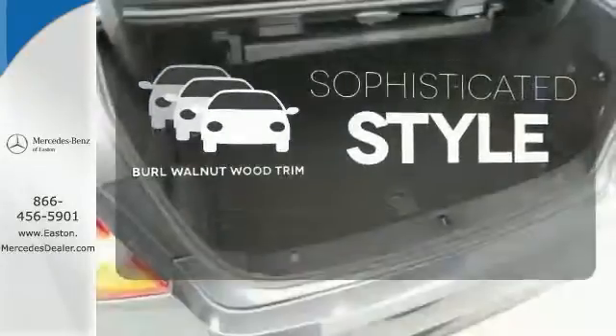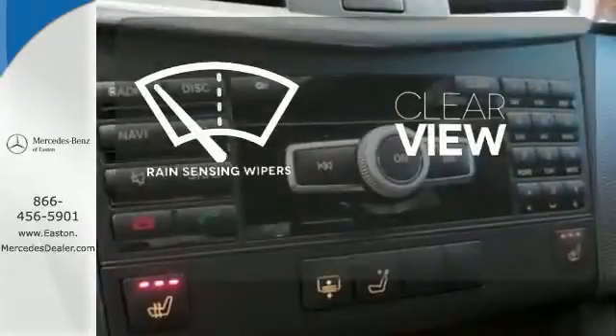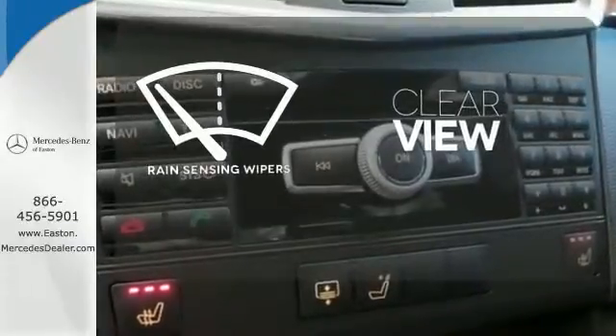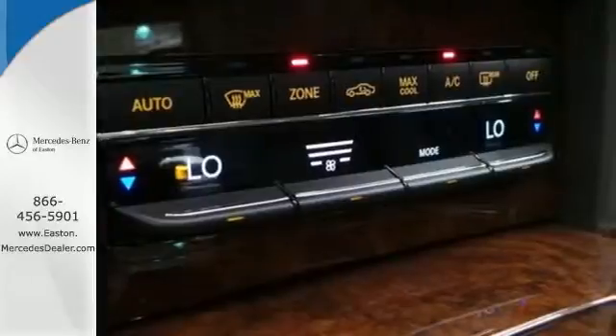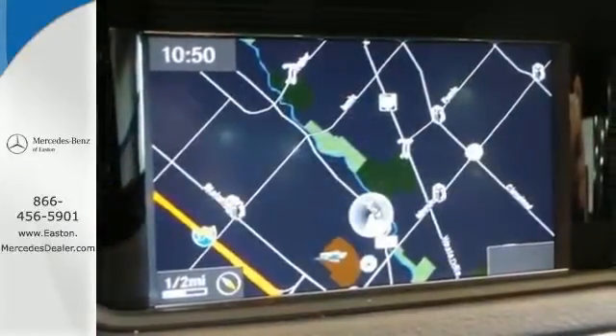The interior design is augmented with burl walnut wood trim. Keep your attention where it's needed and let the rain-sensing wipers maintain a clear view. The stunning Mercedes E-Class represents the pinnacle of technology, performance, and luxury.